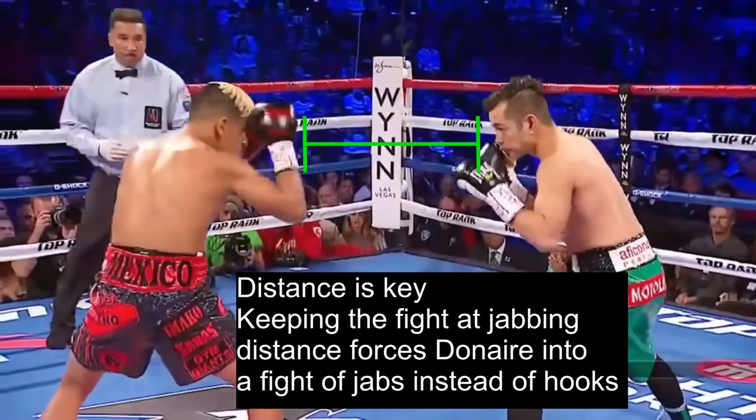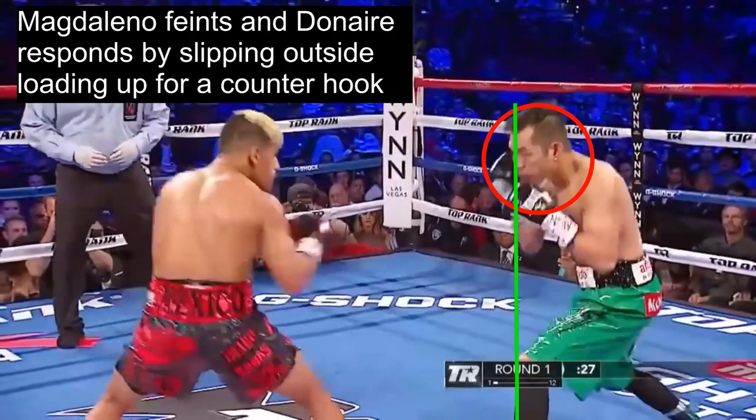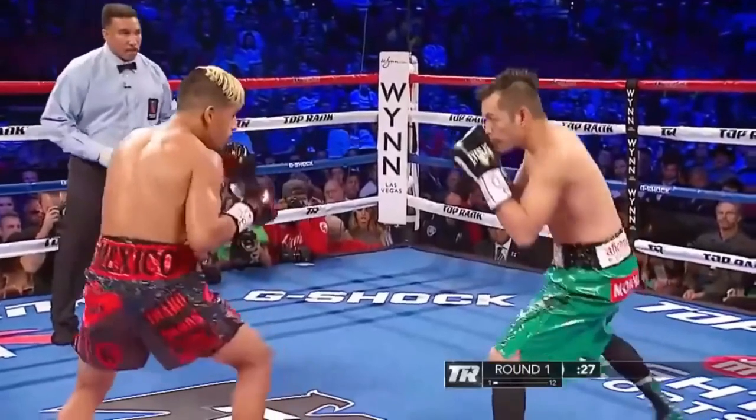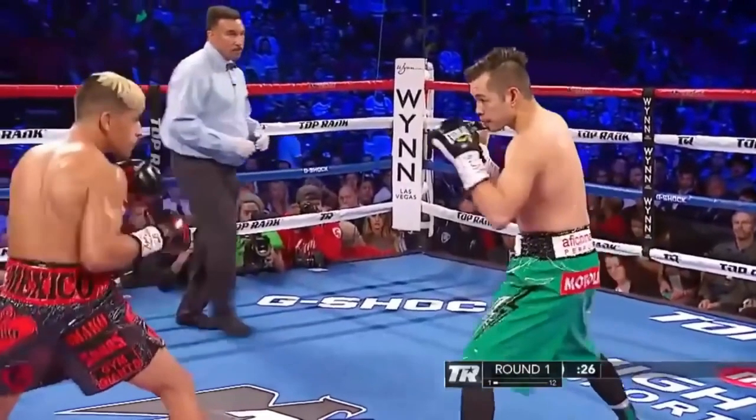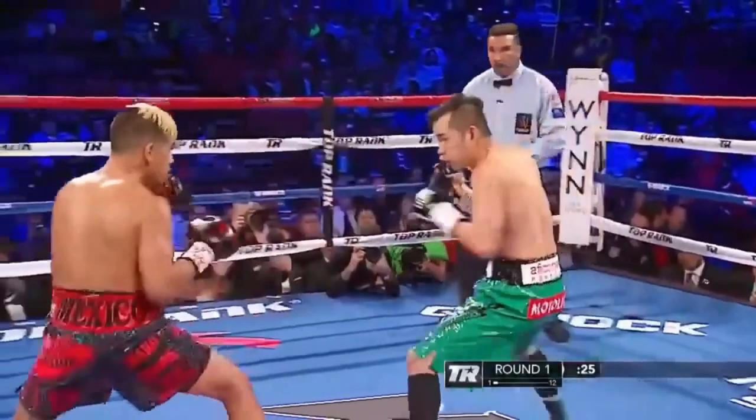The first thing is that distance is key. By keeping the fight at jabbing distance, this will force Donaire into a fight of jabs and will not allow him to counter over the top of your jab with a left hook, because you simply won't be in range for it. We see Magdaleno feint, and Donaire responds by slipping to the outside — loading him up for his counter left hook. Magdaleno notices this reaction, resets, forcing Donaire to abandon the loaded-up position and limiting him to only the jab.